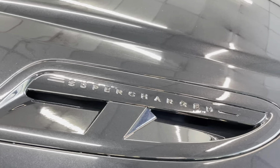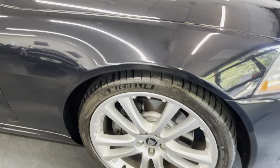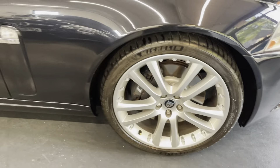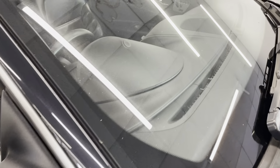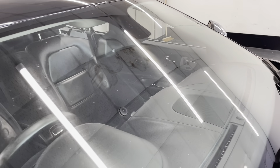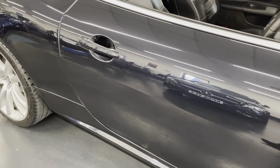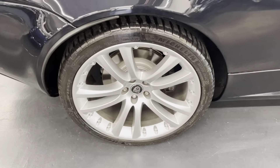As you can see, the air vents have 'supercharged' written on them. The alloys all around the car are nice and clean — these are the 20-inch alloys. I will be pointing them out as we go around. The windscreen does have a few chips as well, but the alloys are once again nice and clean.